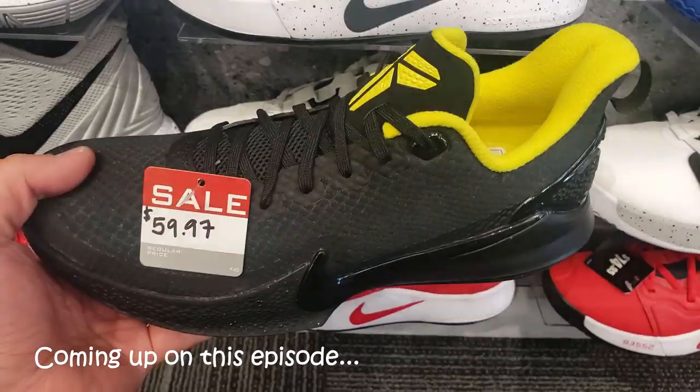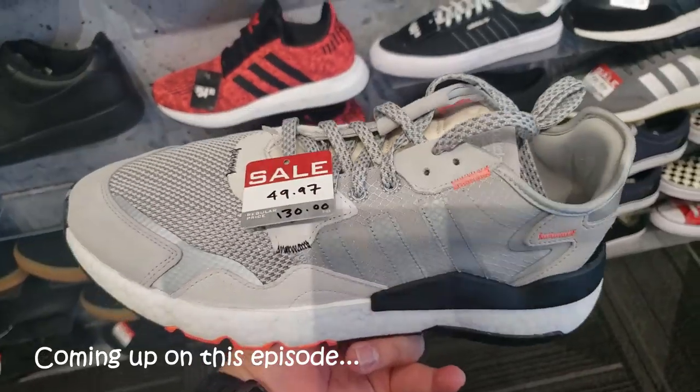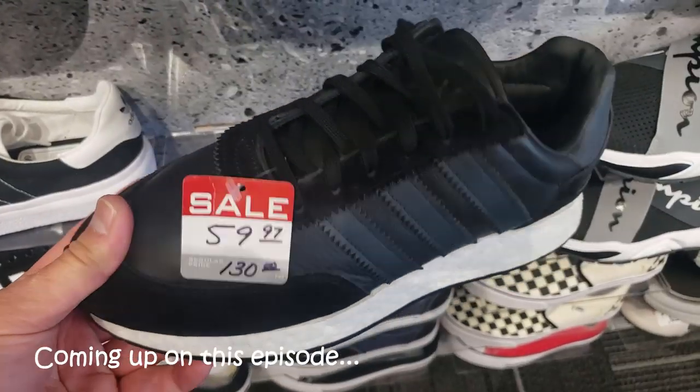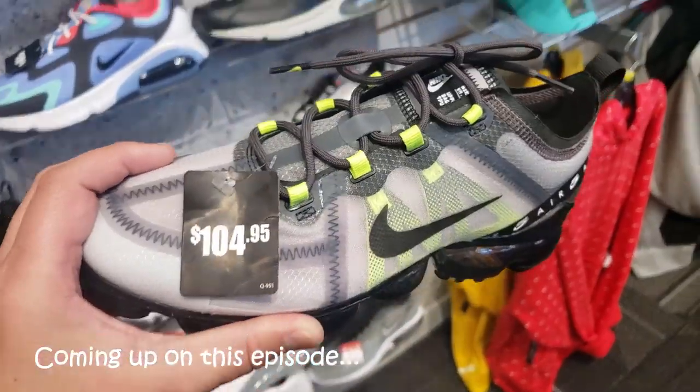Oh, that's what's up. One of the doper colorways at the Mamba Focus. Joggers, 50 bucks. That's a solid deal. Got some marathons. Then the grown-ups, look at this. I didn't even think this colorway was out yet. That's solid.